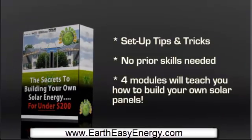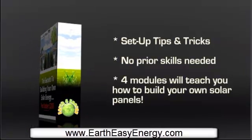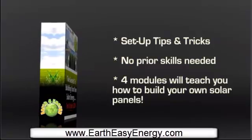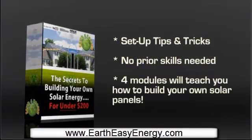You don't need any prior skills to assemble the solar panels. Even a completely inexperienced person can build a solar panel system effortlessly. Each module covers a different aspect of solar energy. You will have all the information you need.